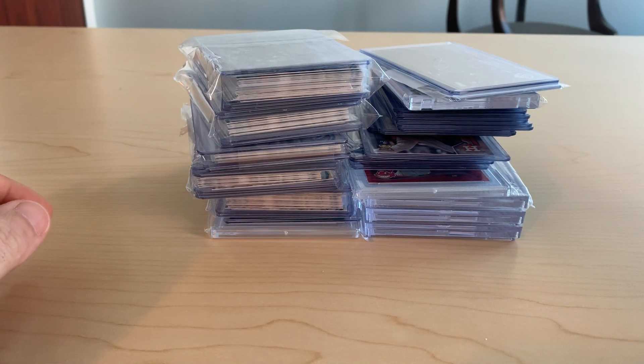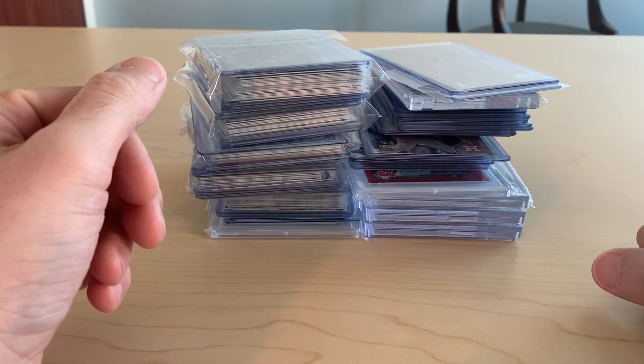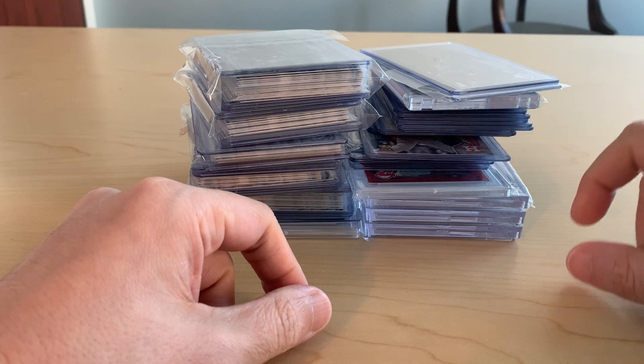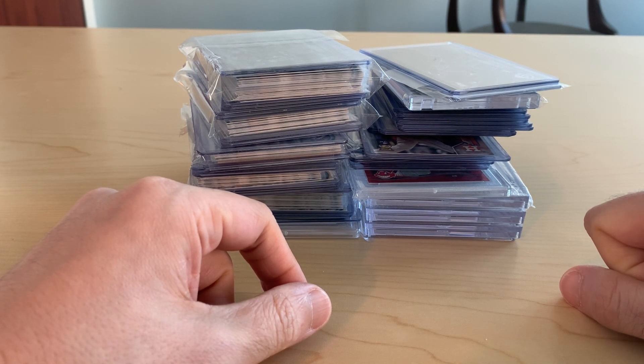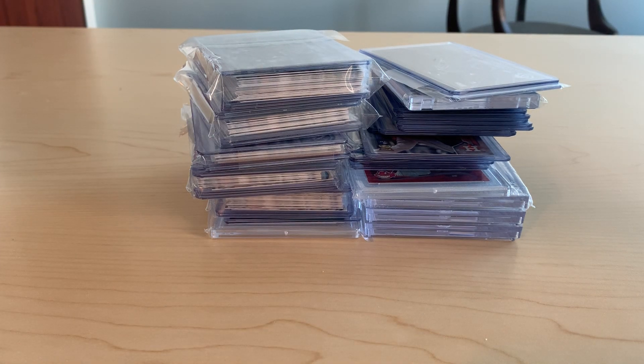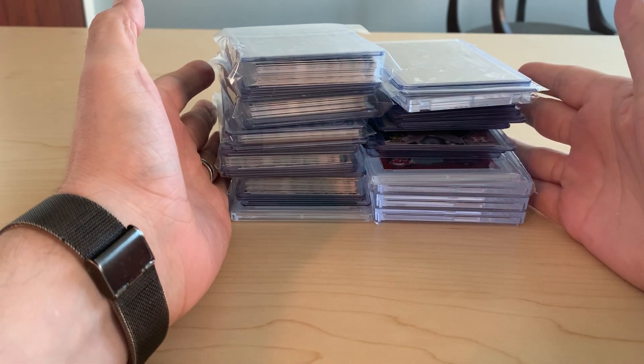Hey folks, hope everyone's doing well today. I've got a stack of cards here for my mail day, my mail week, and this actually isn't everything I got. I left a small stack of Acuna cards at home because I was looping them a couple of days ago, so I'll show that in next week's video. But this is what came in this week.